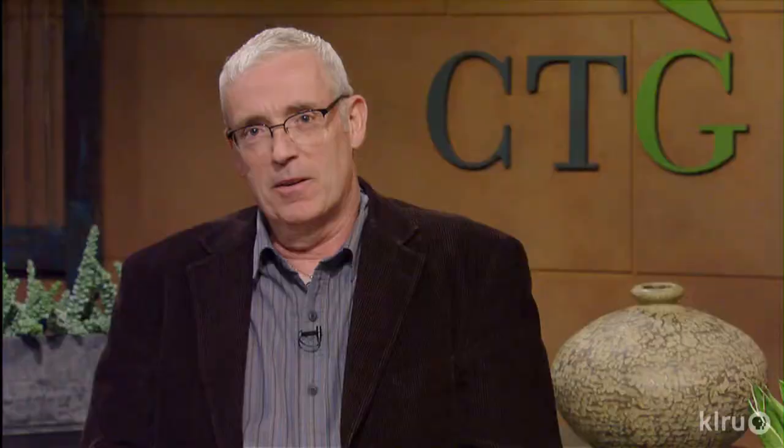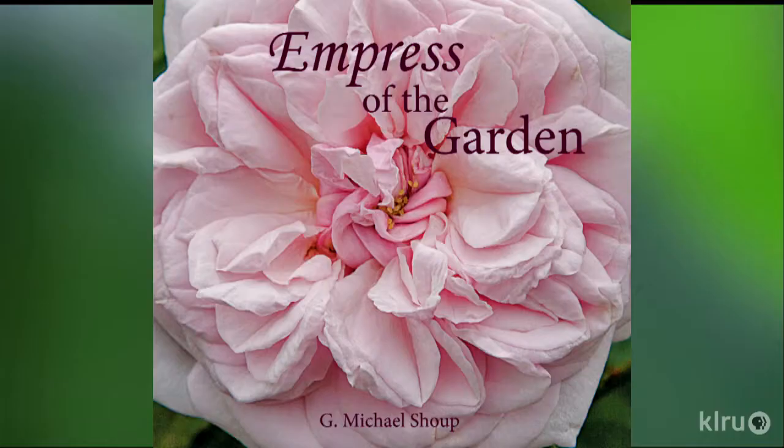Well, gardens can truly be beautiful, healing places, and it's great to see them used in that particular way. Thanks for opening the gates for us at that beautiful space. Now we're going to be talking about the Empresses of the Garden, and we are joined by Michael Shoup from the Antique Rose Emporium. Michael, always great to see you. Congratulations on yet another success — Empresses of the Garden, a beautiful new garden book.